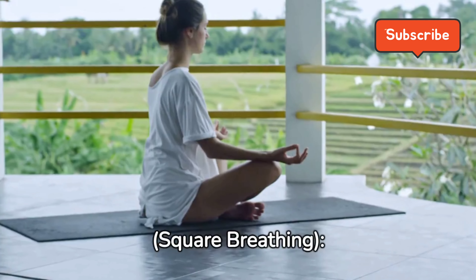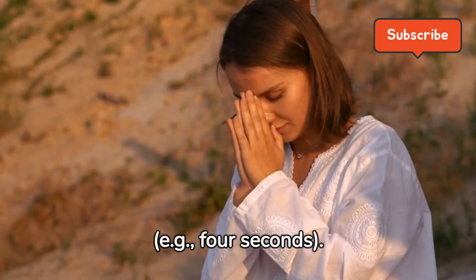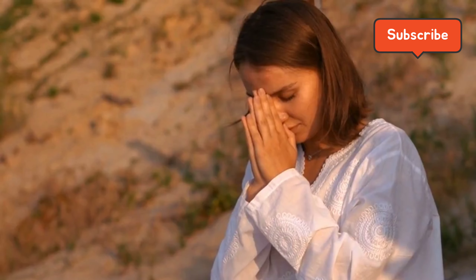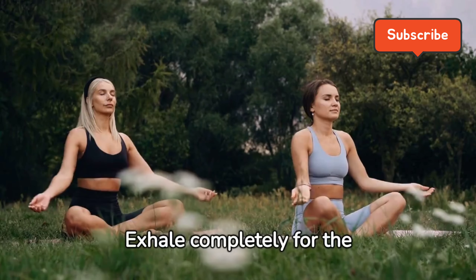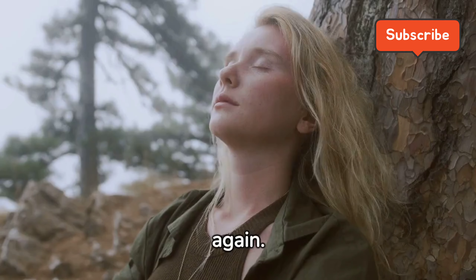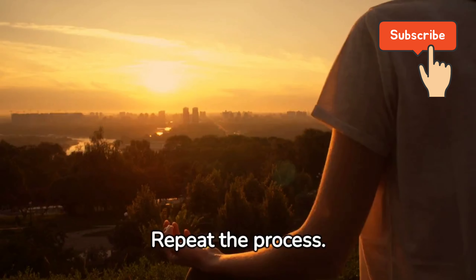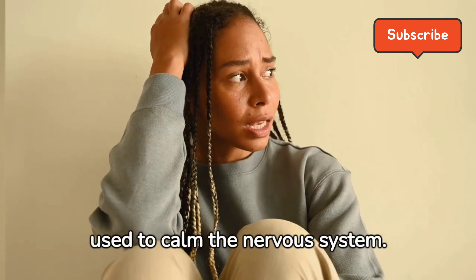Box Breathing, also known as Square Breathing. Inhale slowly through your nose for a specific count, for example, 4 seconds. Hold your breath for the same count. Exhale completely for the same count. Pause and hold your breath again. Repeat the process. This technique is often used to calm the nervous system.